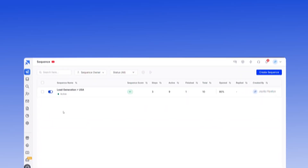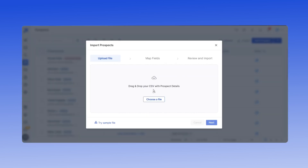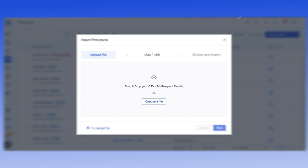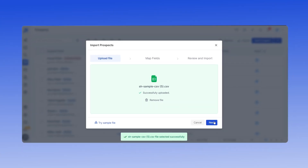After connecting your email accounts, it's time to upload your prospect list to SalesHandy. Click on the Prospects icon from your SalesHandy dashboard, then click the downward arrow next to the Add Prospect button and tap the Import Via CSV option. On the next screen, you will see a Try Sample File option. Download it, add your prospect's data, click on Choose a File button, select your CSV file with prospect's data, and then click the Next button.